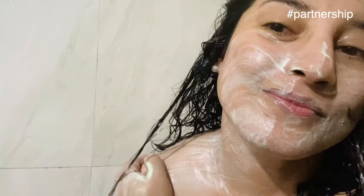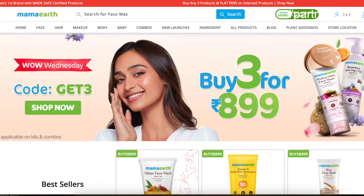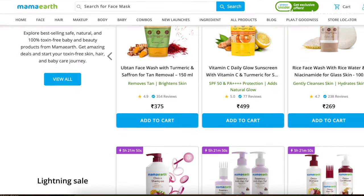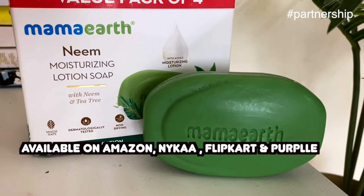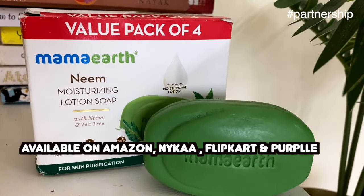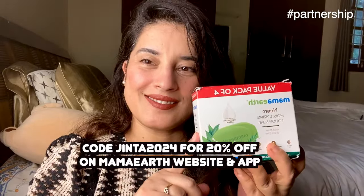The moisturization lasts up to 24 hours — can you believe that? The best part about Mamaearth is that they're always upgrading their products through research and innovation for better quality. Their products are available on Amazon, Flipkart, and Purplle, and also in offline stores near you.